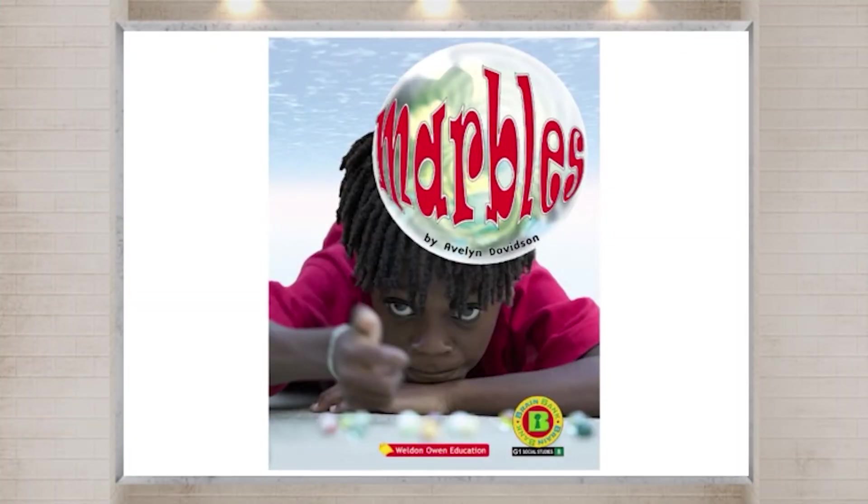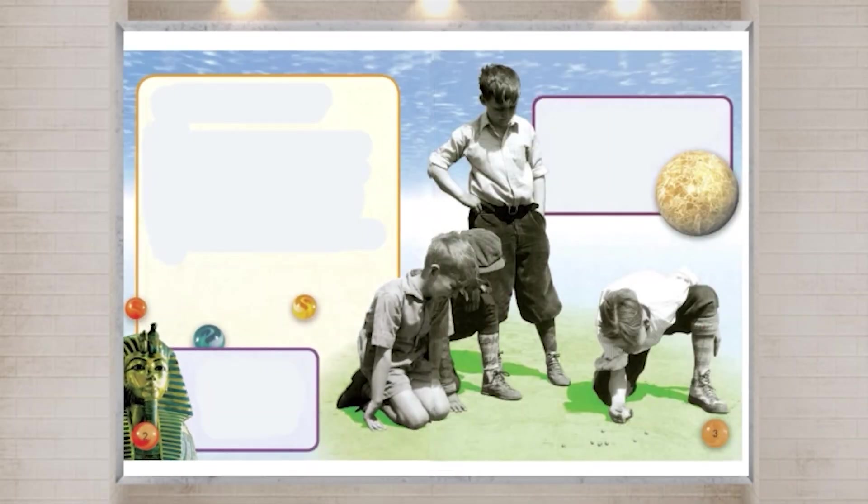Read Aloud: Listen to the story and read aloud. Early Marbles.